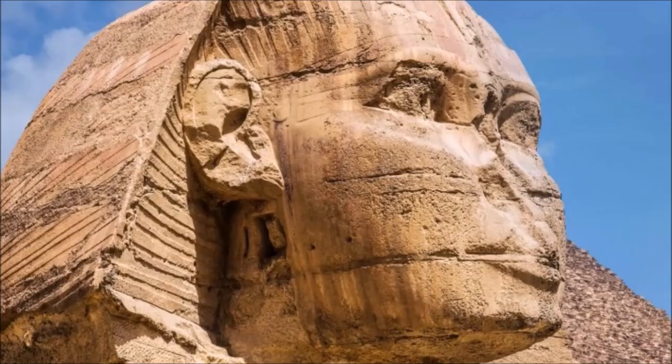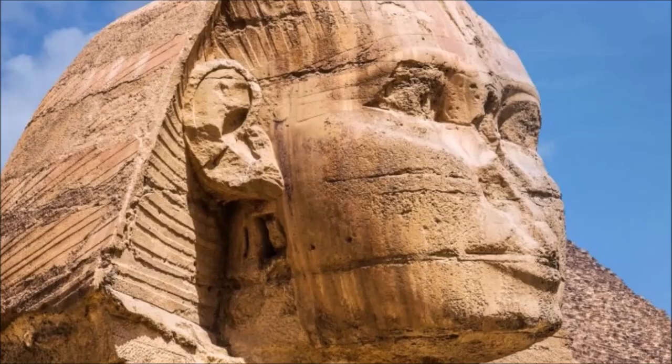The Great Sphinx is 66 feet tall, which is about the height of one and a half buses stood on end. The body of the statue is around 240 feet long and 63 feet wide, and is the largest structure created from a single piece of limestone.